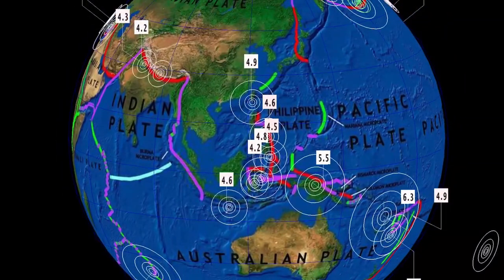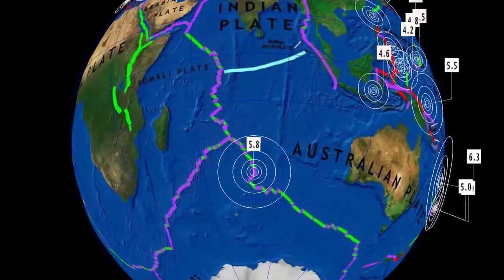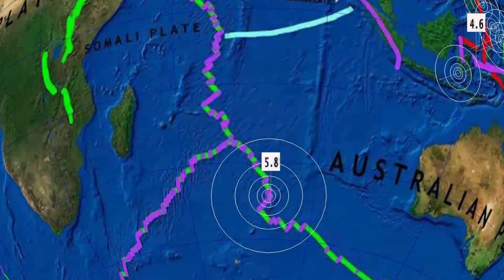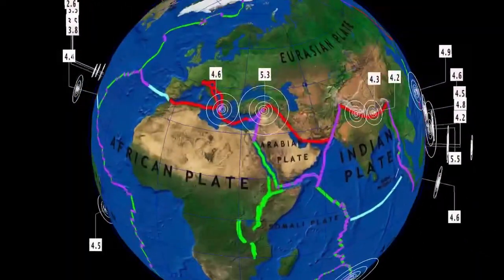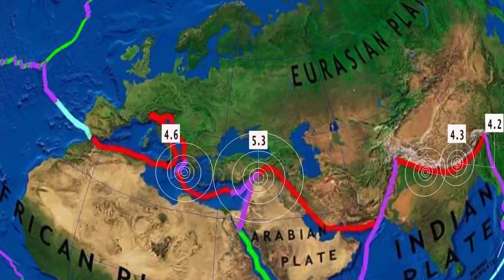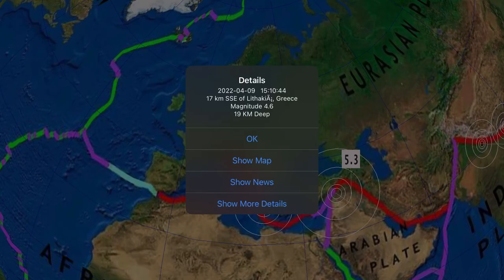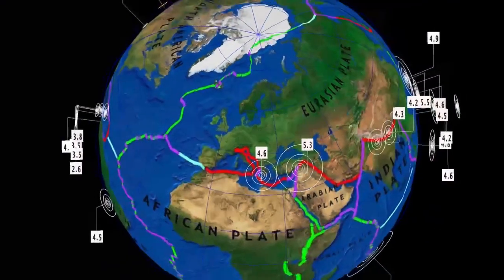Looking at a lot of activity from Indonesia northward up into Taiwan. As well, a 5.8 rang out in the mid-Indian ridge. A 5.3 here in Turkey as well, near Sinkik, and a 4.6 in Lithuania, Greece, at a 19 kilometer depth.